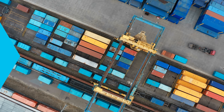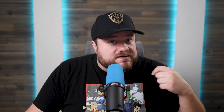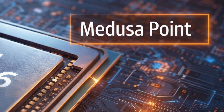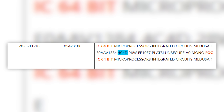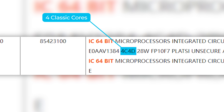The first chip was just spotted in a shipping manifest, where the entry is labeled as Medusa 1 with stepping A0. This means two things: first, that it's likely early silicon used for validation, and two, that it's Medusa Point, which is their next-gen APUs. Not only that, but you can see it mentions 4C and 4D, which almost certainly means four classic cores and four dense cores.